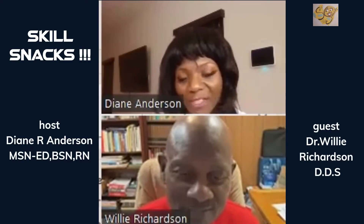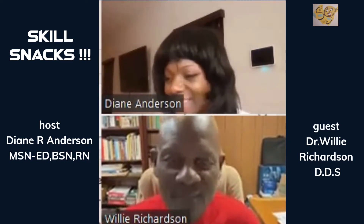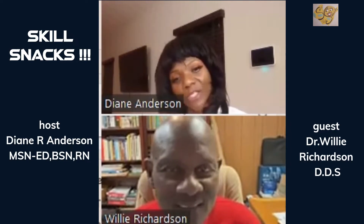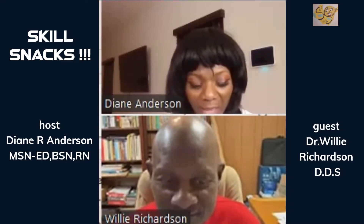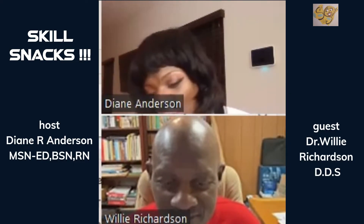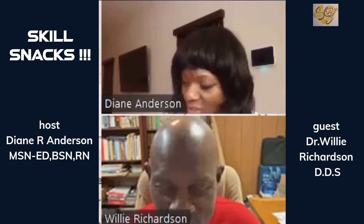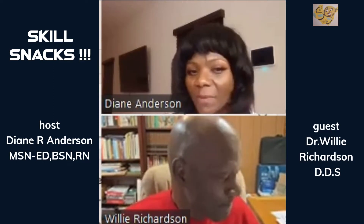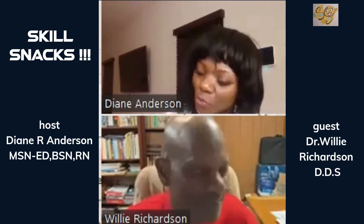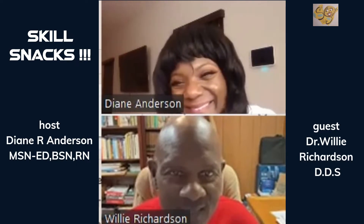I'm so honored to have him here today. His name is Dr. Woolly J. Richardson, DDS, and he practices holistic dentistry. I invited him because many nursing students — and even professional nurses — may not be aware that a lot of the ailments we see coming into the ER may be dental-related. Dr. Richardson is going to go over some things you might think are not dental-related, but they may be.